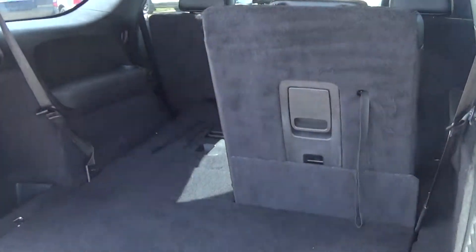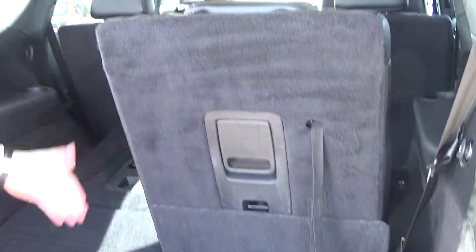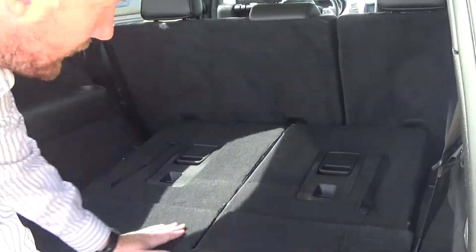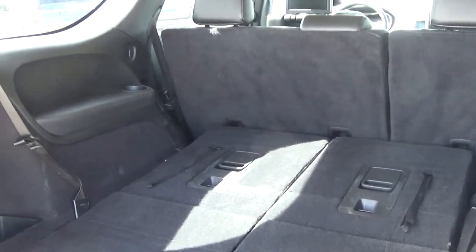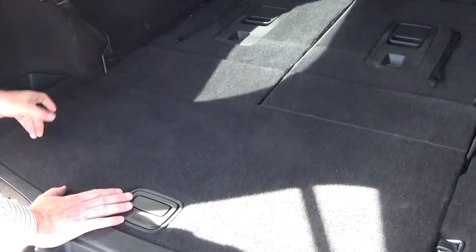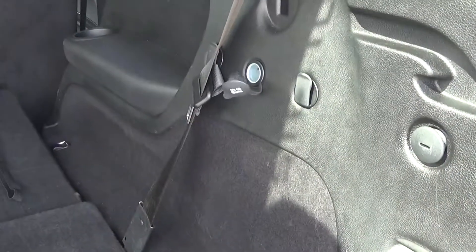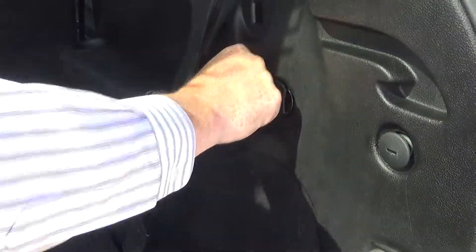So lots of room. You have a third row, so two benches in here. It's just a matter of folding it down, so it gives you lots of cargo room in case you needed it. And a couple of cup holders and there's a plug-in here too, in case you want to plug in a cooler or charge a device of some sort.